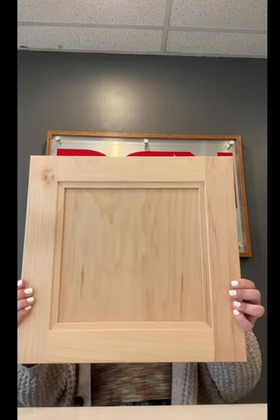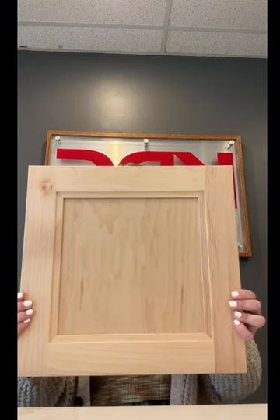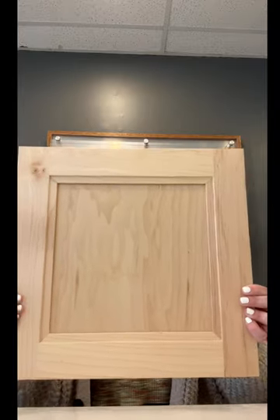Our first new product is a new door style from Craftmade Vantage called Taft. Here we have it in our natural wood stain and it is available in cherry, maple, and quarter sawn oak.